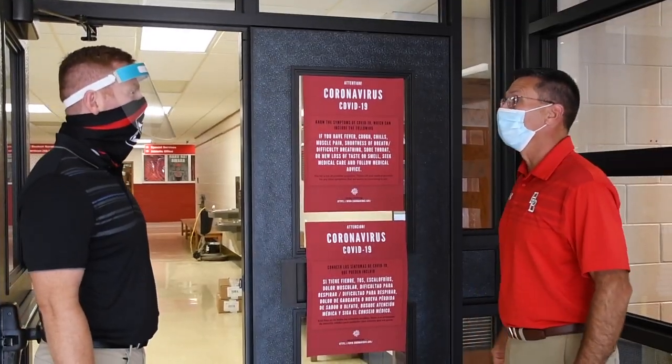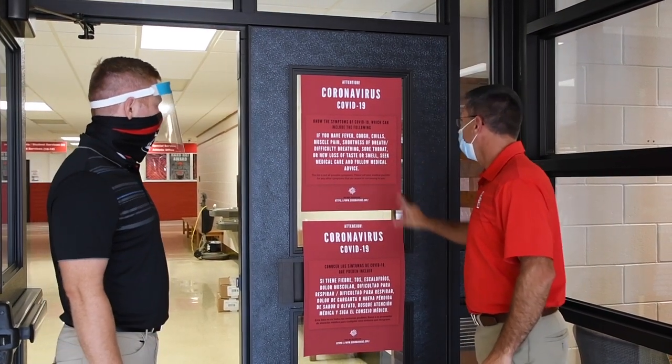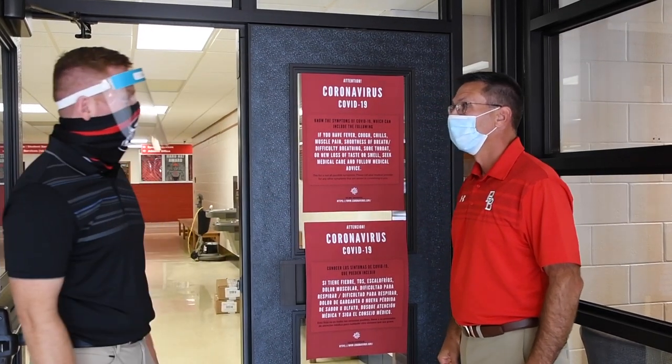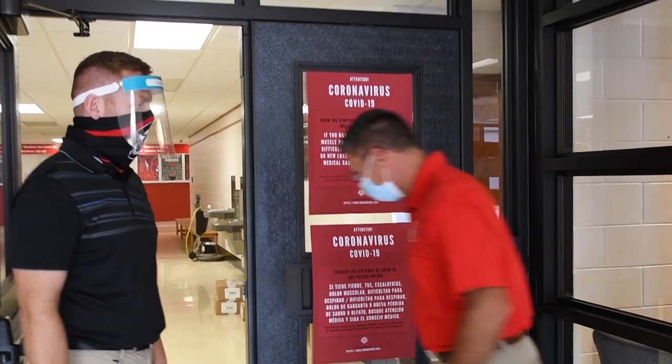Good morning. Good morning, Mr. Tingley. Are you experiencing any symptoms today? No, I'm not experiencing any of those symptoms. All right, let me take your temperature here. You do not have a fever, so you can go inside. Please keep your mask on when you're inside and head to your first hour. All right, thank you. Have a great day. You too.